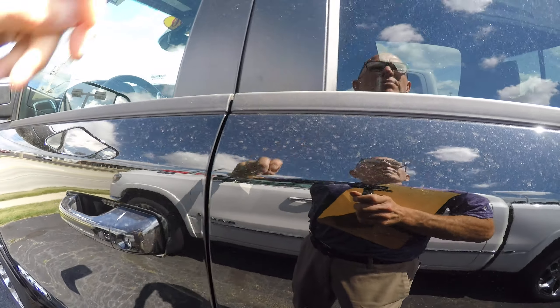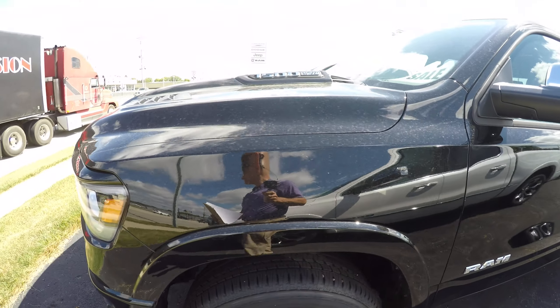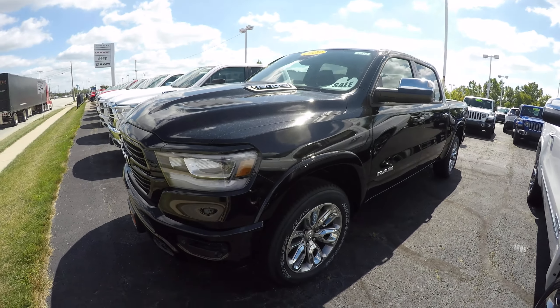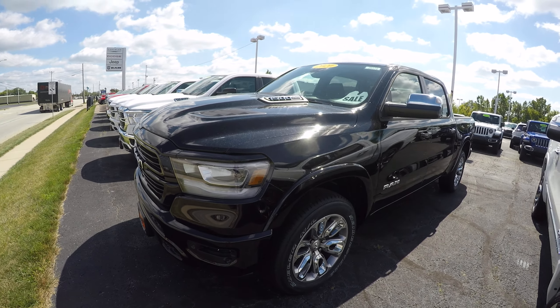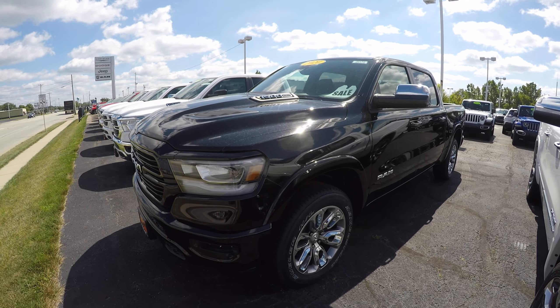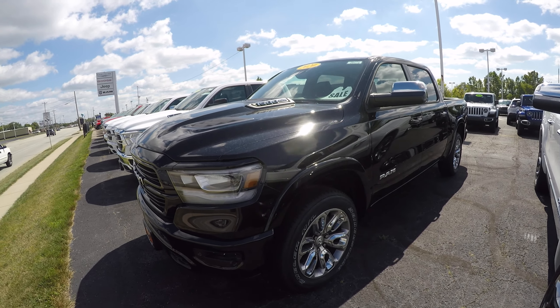The color is called diamond black crystal — I mispronounced that earlier, it's diamond black crystal. Again, this is stock number 29172T, a brand new 2020 Ram 1500 crew cab 4x4.